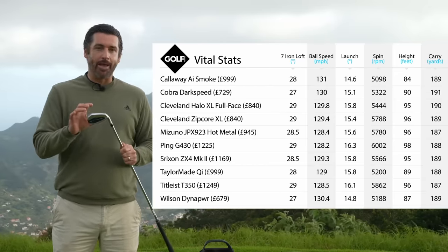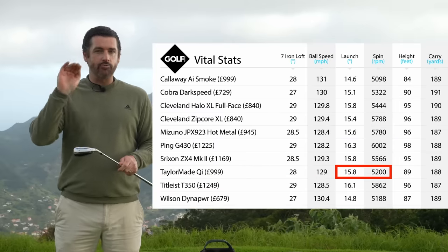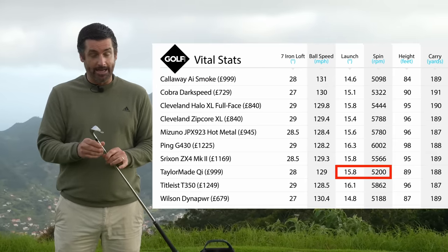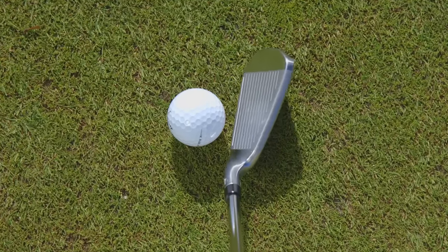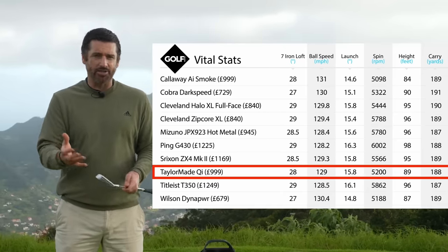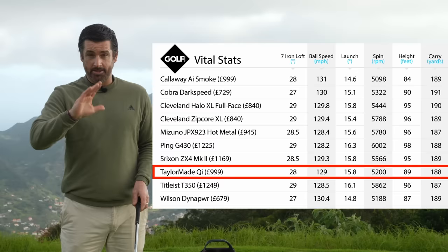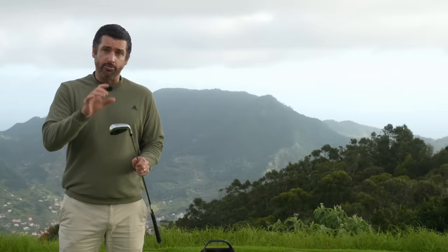The first one I'm going to mention is the TaylorMade QI iron. It was one of the lowest spinning irons, but it had some really high launch to go with that spin, which is a great combination for distance. It's really stable on off-center hits, which I really liked. But probably the standout feature for me is that it's the most draw-biased iron I tested. TaylorMade refer to this as their straight distance technology, which is essentially a draw bias. So for anyone who fades the ball or overslices it at times, this could be a really good option because it really does mitigate that left-to-right ball flight for a right-handed golfer.